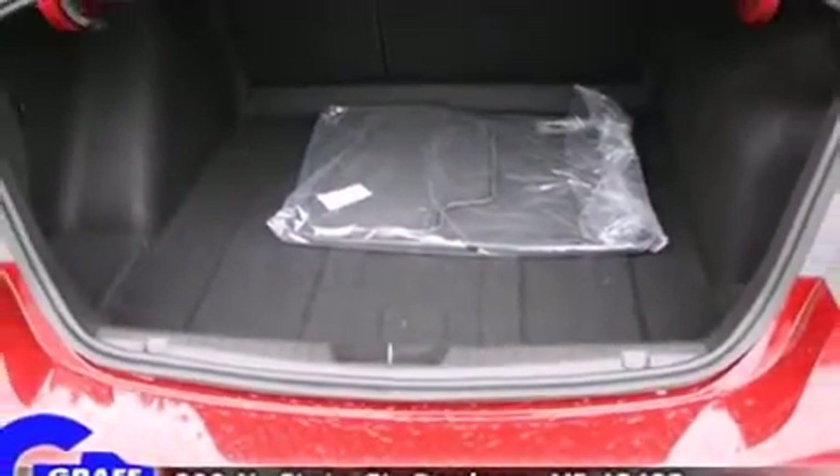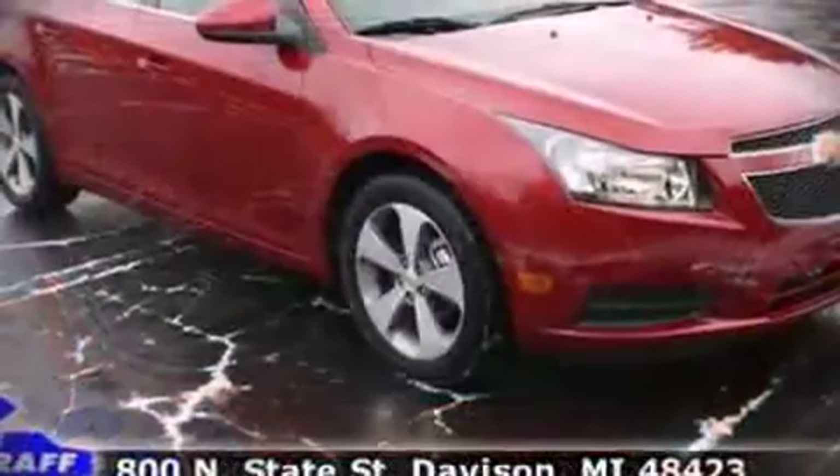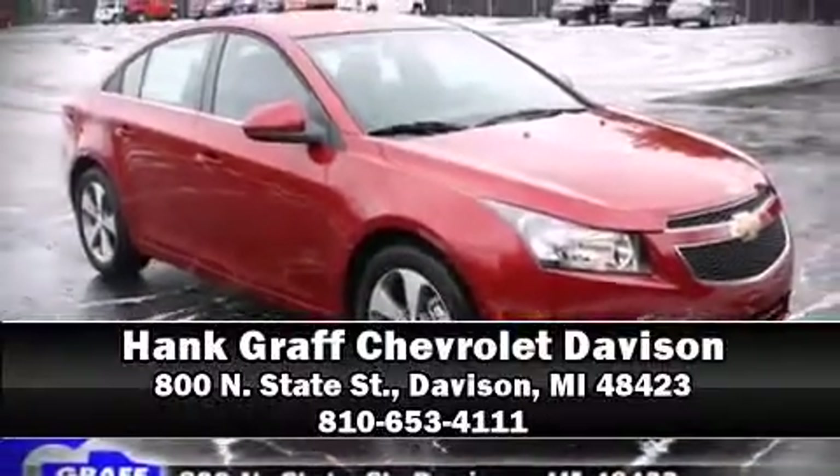Our experienced sales staff is eager to share its knowledge and enthusiasm with you. Overall, we are here to help you.